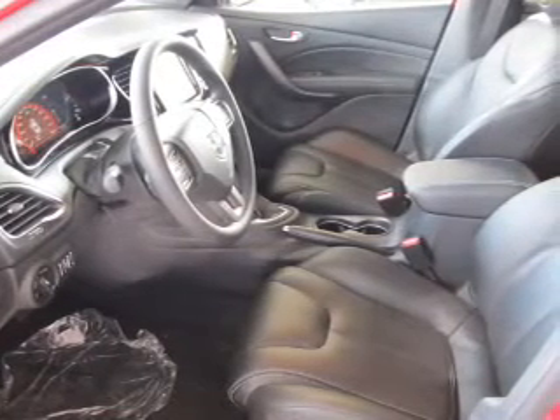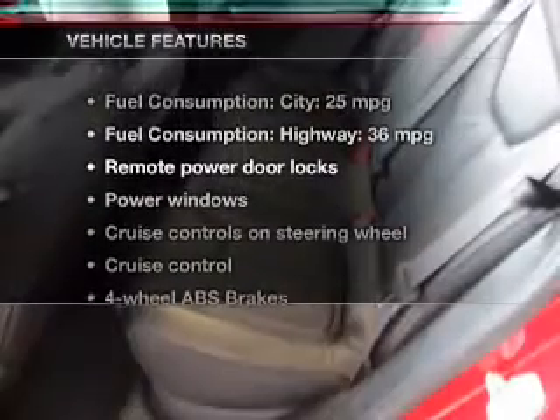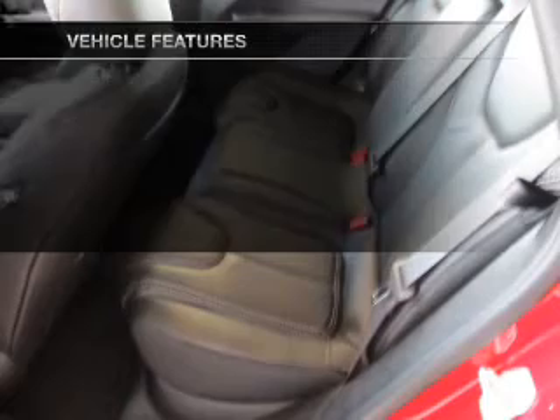Power and reliability are a great combination. This vehicle has both. And with these notable features, you won't want to miss out on the opportunity to own this amazing ride.